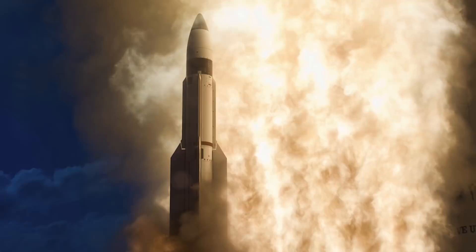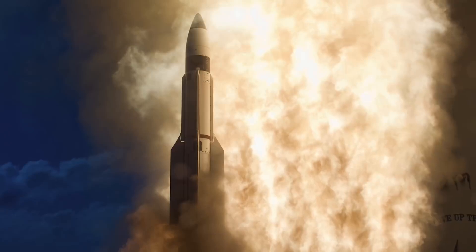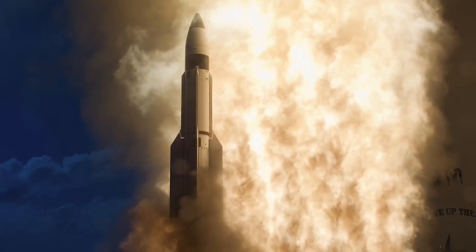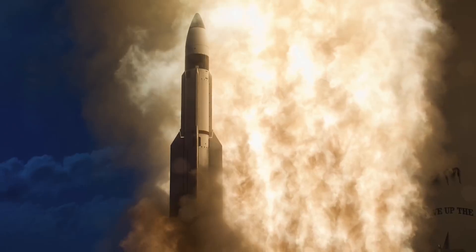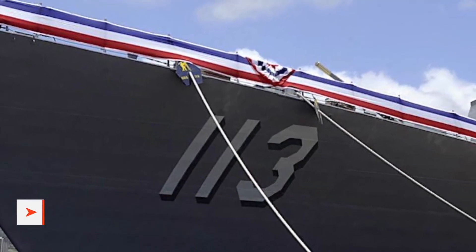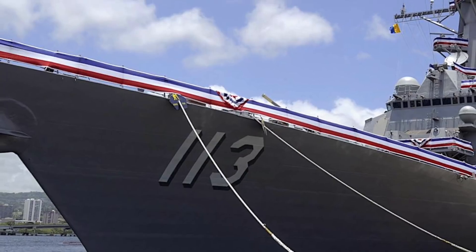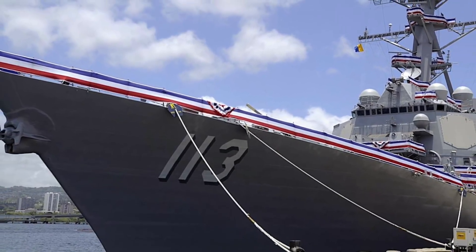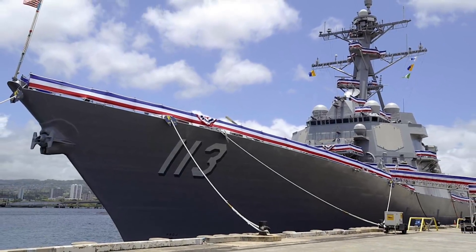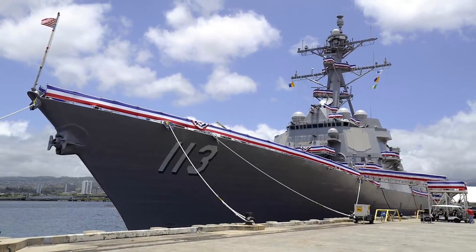This comes as a big relief for MDA since the earlier tests in June 2017 and January 2018 had failed. The test involved intercepting a dummy ballistic missile. This missile was launched from the Pacific Missile Range facility at Barking Sands, Kauai, Hawaii. The SM-3 Block IIA missile launched from the Arleigh Burke-class guided missile destroyer USS John Finn was able to intercept the incoming missile.